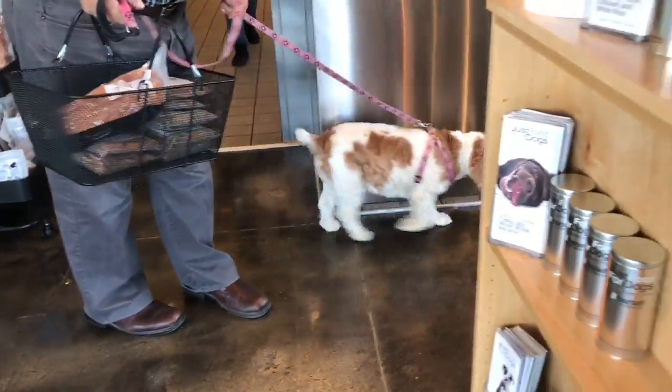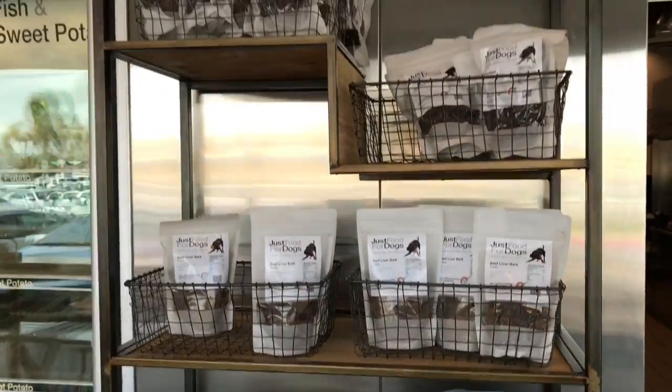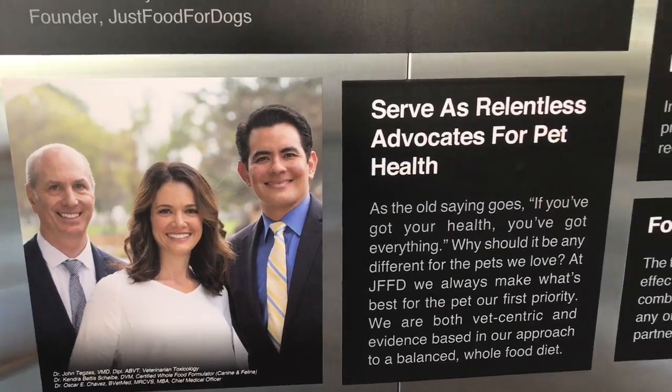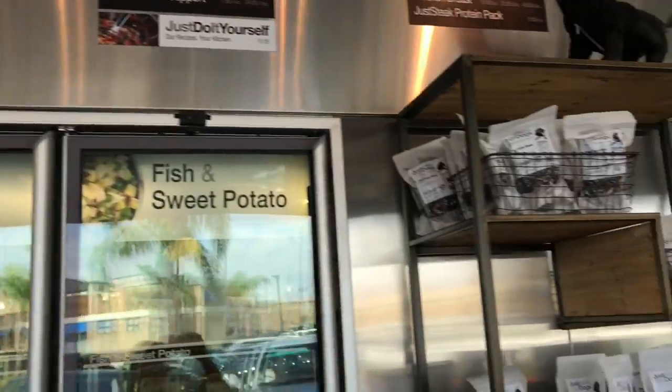So what do you offer for the chronic conditions — liver shunt, diabetes, things that are life-threatening? What we believe is that a whole food diet is more bioavailable and it's healthier. We've done feeding trials with our foods in order to prove that. So if somebody wants to get a prescription diet, they need only to go to any veterinarian and simply ask their vet for the prescription. Once they have that prescription, they can come into any of our 10 locations and get it.